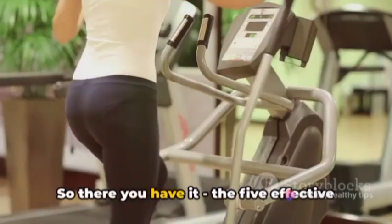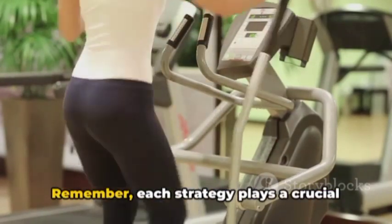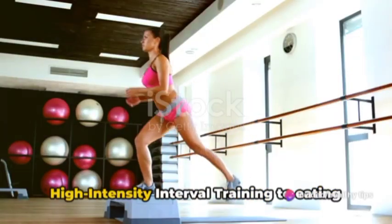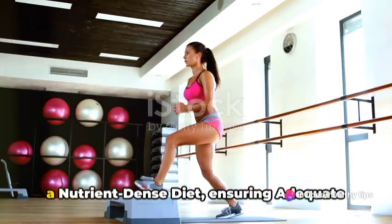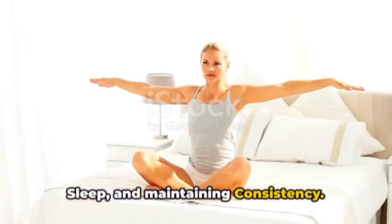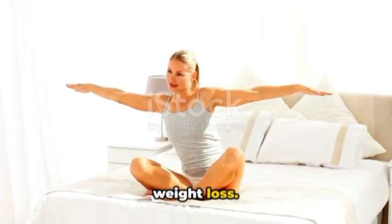So there you have it — the five effective strategies for melting fat from your body. Remember, each strategy plays a crucial role, from intermittent fasting and high-intensity interval training, to eating a nutrient-dense diet, ensuring adequate sleep, and maintaining consistency. These aren't quick fixes, but lifestyle changes that can lead to sustainable weight loss.